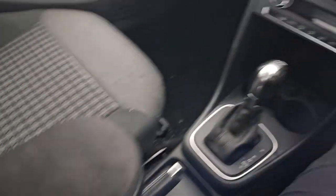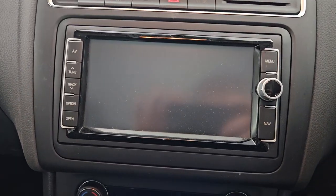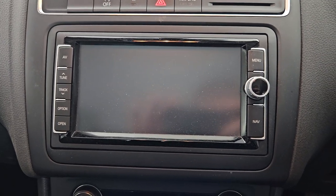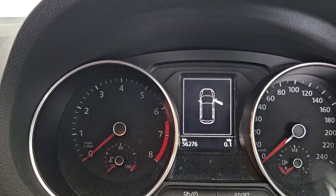There's an armrest, AC, a beautiful display, and it only has 56,000 kilometres on the clock.